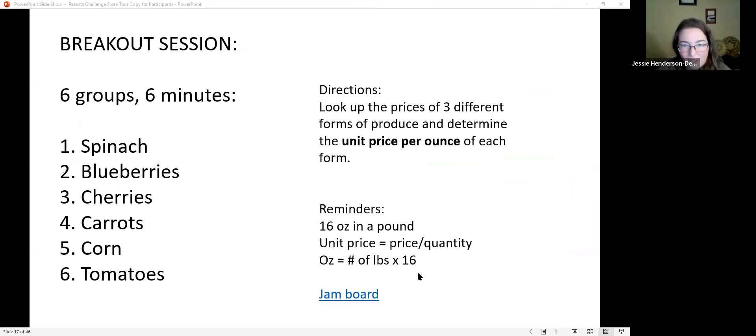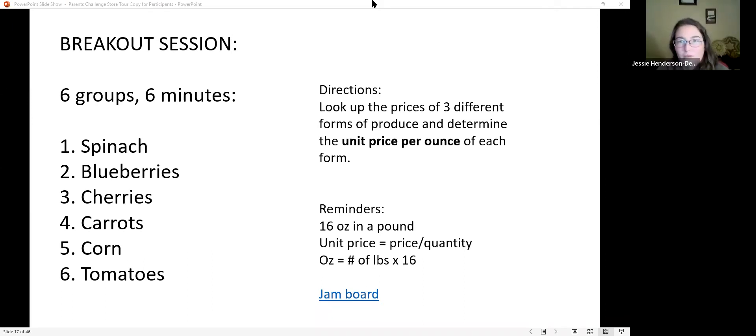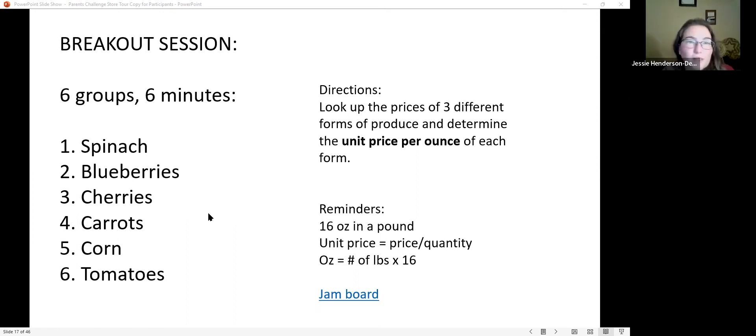Let's try a breakout group activity. With 16 participants, we'll do four groups. Group one will compare fresh, frozen, and canned prices for spinach; group two for blueberries; group three for cherries; and group four for carrots. Use the Walmart or King Soopers app to look up prices and see which form — fresh, frozen, or canned — gives you the best deal.